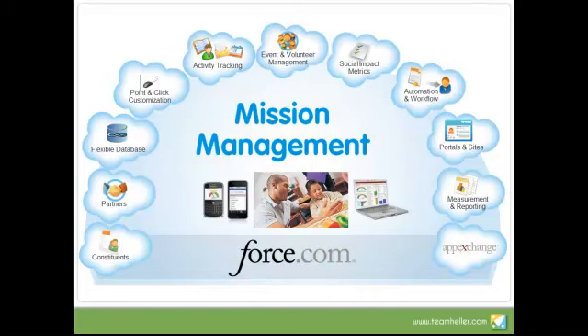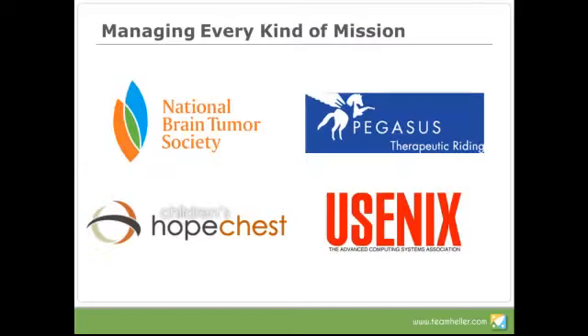You'll see here there are various features that Salesforce has, such as managing constituents, working with partners, events and volunteers, providing metrics, automation and workflow, and measurement reporting. All of these contribute to the management of the mission. I'd like to take a few minutes here to look at some of those missions as examples from some case studies.